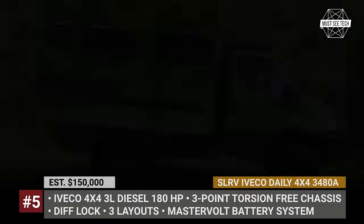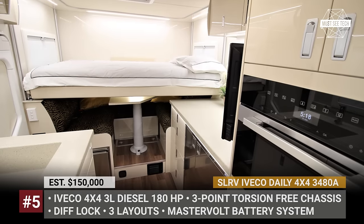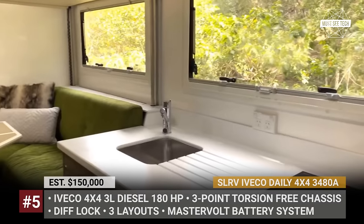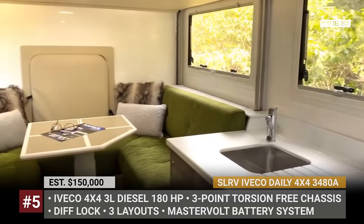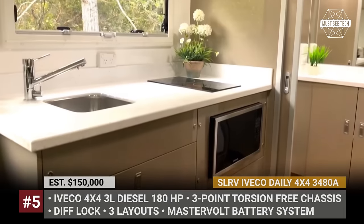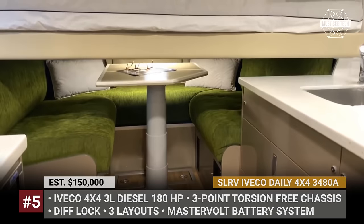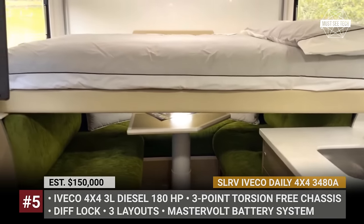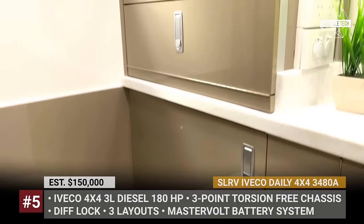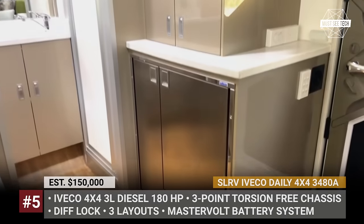The new SLRV Evaco Daily 4x4 is currently available in 3 floor plans with either a fixed bed or an electric lift-up bed, an optional ensuite bathroom with a day-o washing machine, solid surface bench top, induction cooktop, convection oven and a side-by-side marine compressor fridge. Powered by a 180 HP 3-liter Evaco diesel, this expedition rig has a 200-liter fuel tank, while its electrical needs are covered by Mastervolt batteries, solar and a Honda 2.0i generator.